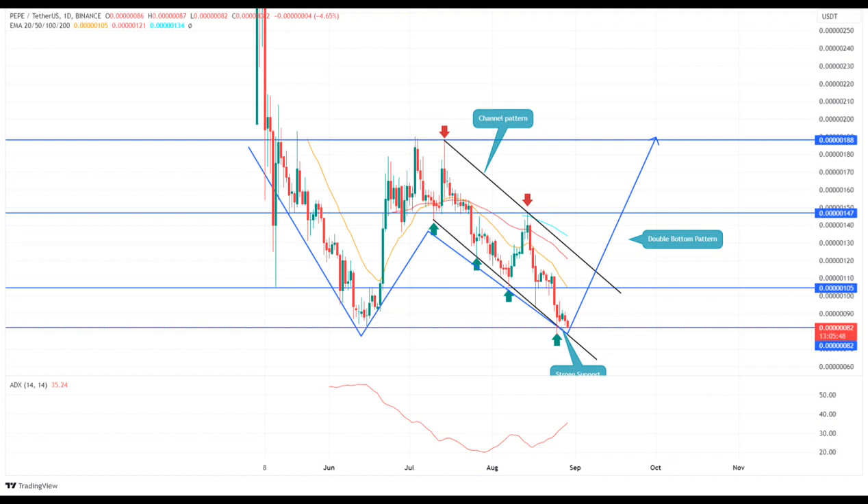Over the past five days, the frog-themed memecoin has been hovering above the monthly support of $0.000082. While the broader market uncertainty prevents coin buyers from a significant rebound, the lower price rejection in the daily candle reflects that rising demand pressure is intact.